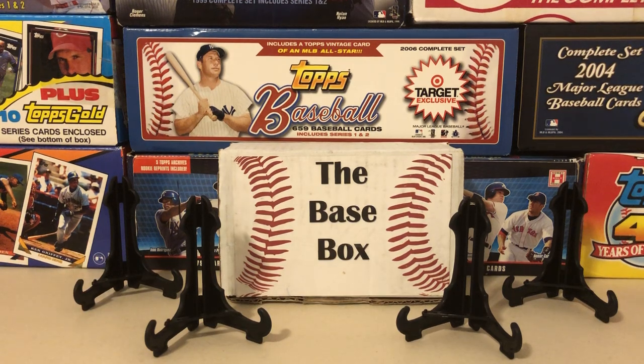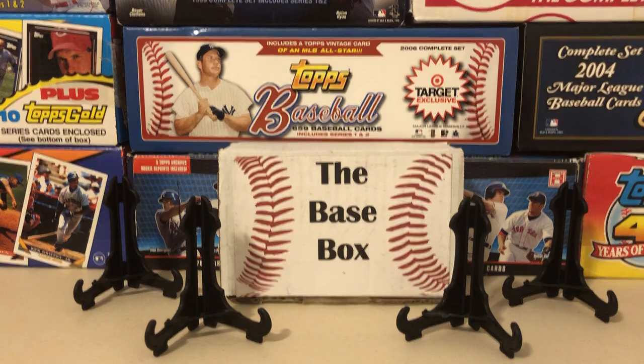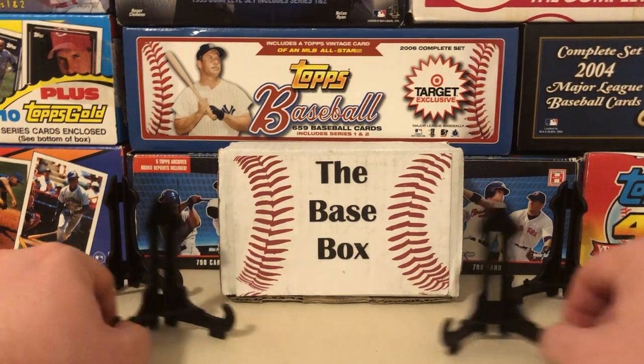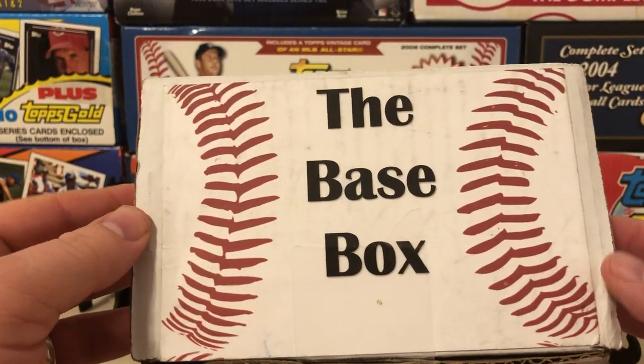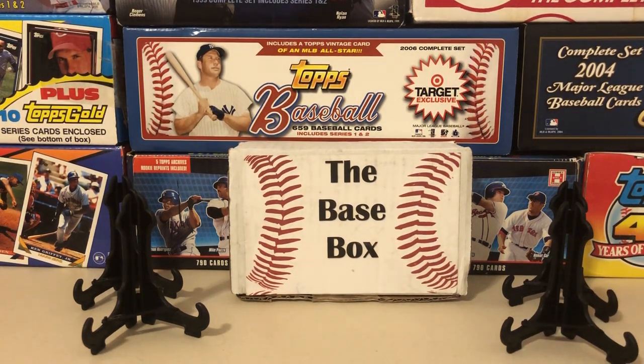That wraps up the Base Box. A big thank you to Ramiro for sending this along — it's a very nice product for the price point, especially given where everything else is at these days. I'll link his YouTube page and his Base Box Facebook page in the description so you guys can check one out for yourself. Ramiro is a really nice guy and does a great job with this — definitely give it a shot.